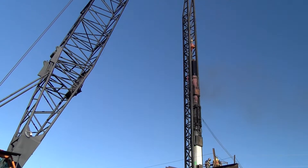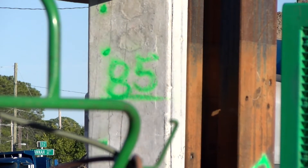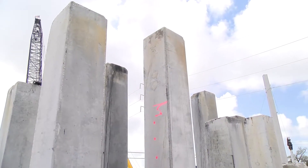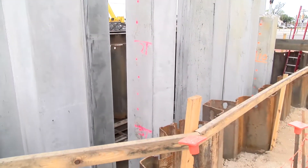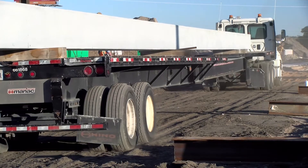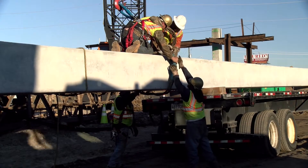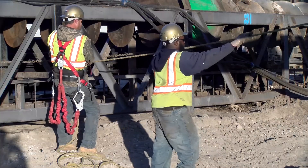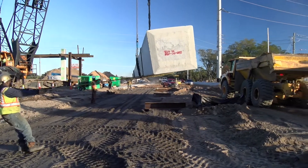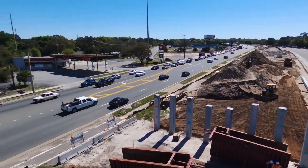More than 100 pre-stressed concrete pilings or piles have been driven to date in the construction of the 23rd Street flyover. The piles provide foundation support for the permanent bridge construction and vary in length between 75 to 135 feet. Pre-stressed concrete piles are formed using high-strength concrete and have many design benefits including strength, bearing, bending, and durability. These elements are important safety measures for the thousands of vehicles traveling the roadway each day.